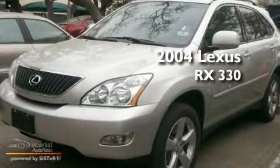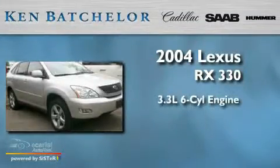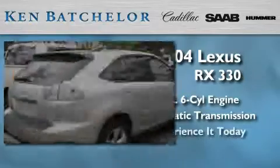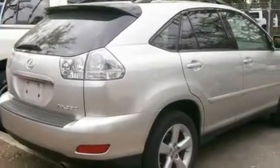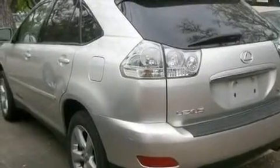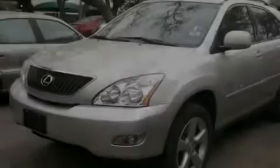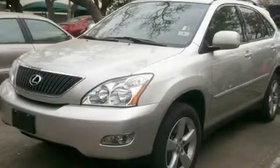This is a 2004 Lexus RX 330. It has a 3.3-liter six-cylinder engine and an automatic transmission. Its top features include air conditioning with automatic climate control, stereo controls on the steering wheel, an auto-dimming rearview mirror, and wood-trim interior accents and aluminum wheels.